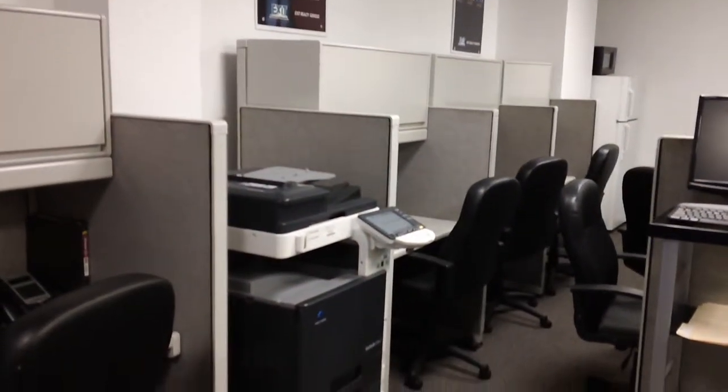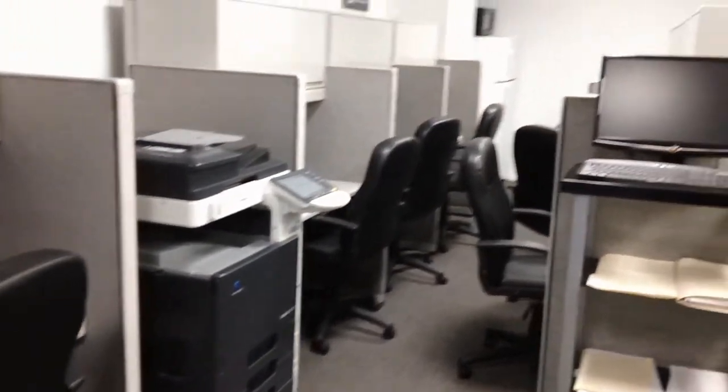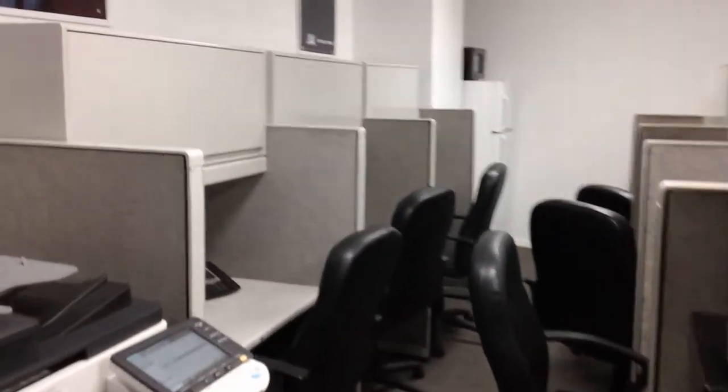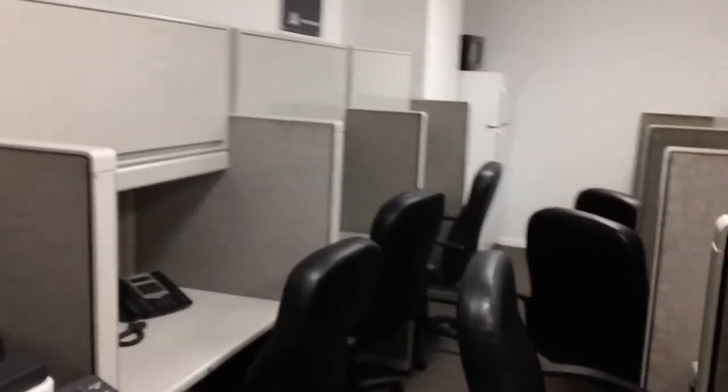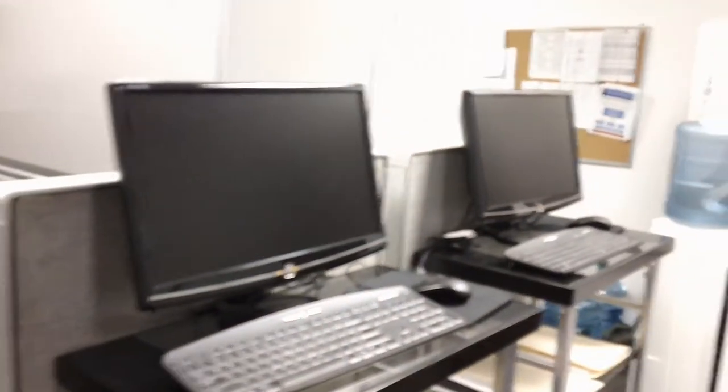We have a copy machine here that's pretty state-of-the-art. So there's not too much that the agents can't do here. We basically have everything as far as the training, the tools, and the technology.